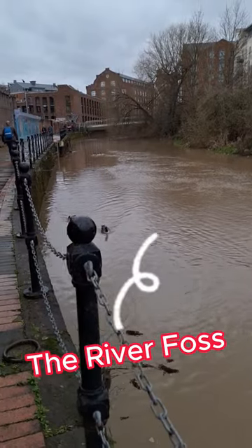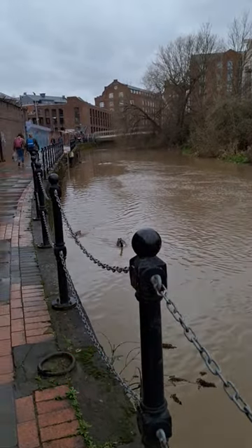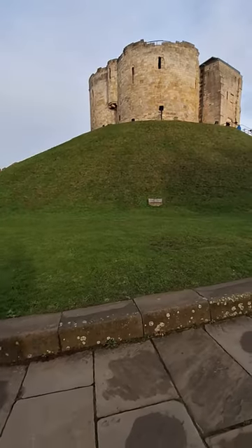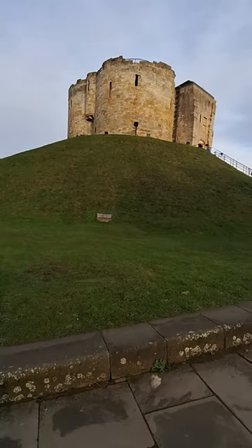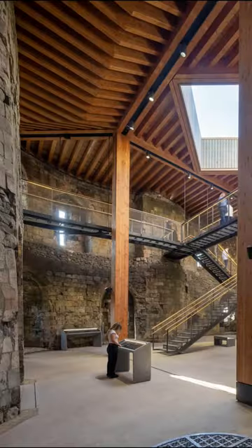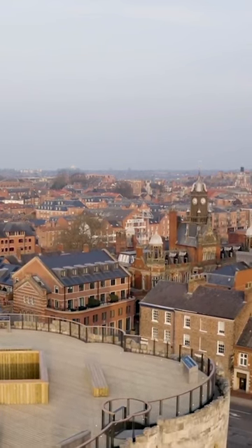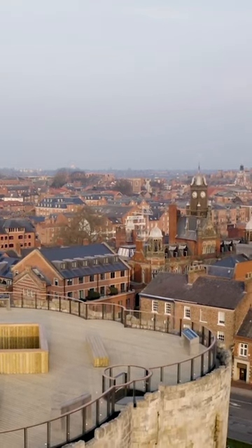It was encircled by a moat, fed from the River Foss. By 1800, the moat was no longer in existence. The grassed centre of the castle area, known as the Eye of York, is a legacy from the days when York Castle belonged to the Crown. This piece of land was transferred to York City Council in 1988 for the princely sum of only one pound.